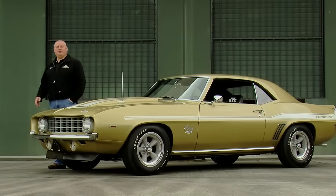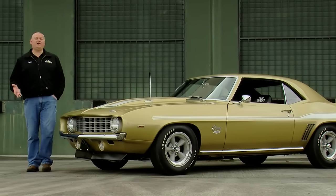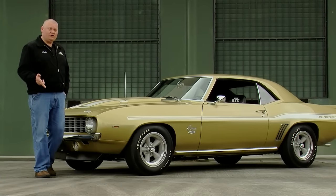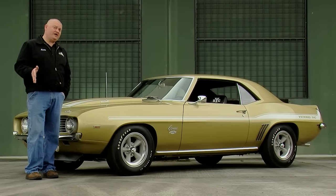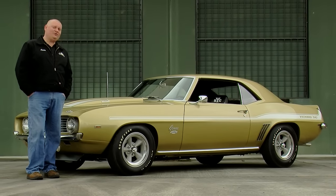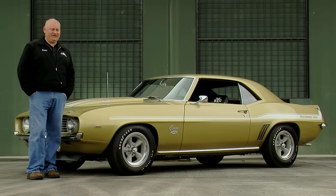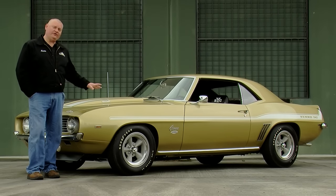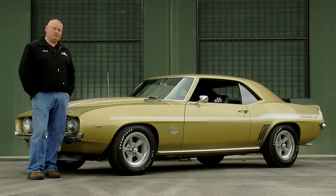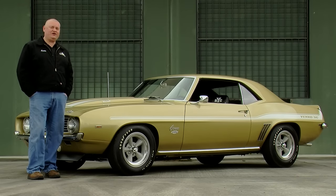1969 Yanko Camaros only came in six different colors: Hugger Orange, Le Mans Blue, Daytona Yellow, Rally Green, Fathom Green, and Olympic Gold like this car here. They didn't make any red ones, white ones, or black ones, and they only made ten of them in the gold, and only two have white stripes. So this is the rarest color combo of any Yanko '69 Camaro.